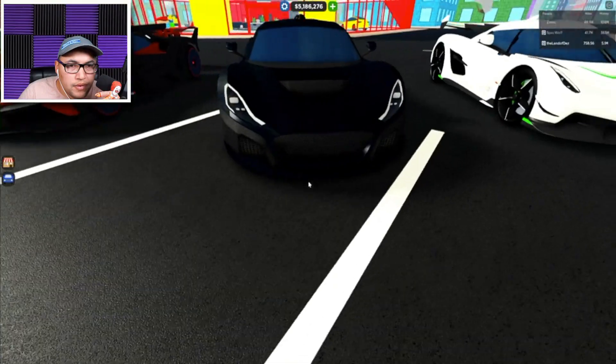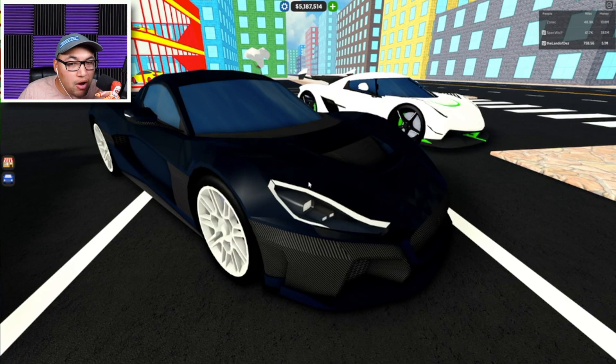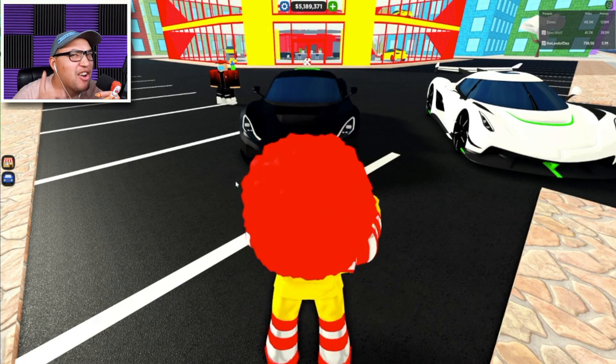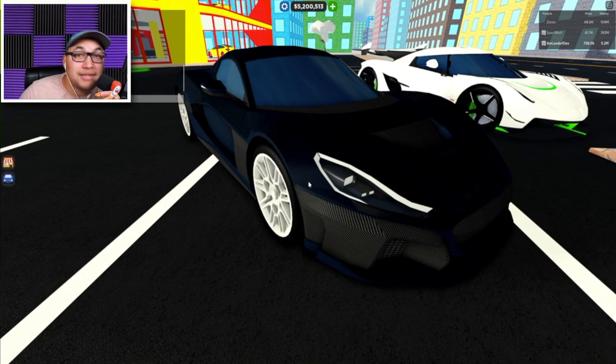Number eight: the next car on the list is the Rimac Nevera. Guys, this is a very beautiful car — lots of carbon fiber to add to the touches. Coming in at number eight on our list, the speed is 258, the handling is 9.3, all-wheel drive with this beauty. Good thing about this car is it's still for sale.